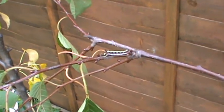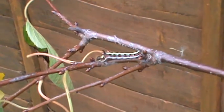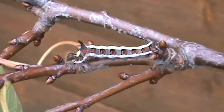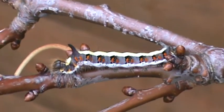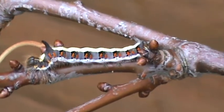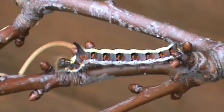Now, look at this chap. Not knowing about such things, I don't honestly know what he is. Is he a hawk moth or something? But it's a pretty impressive caterpillar. It's just over an inch long. It's got hairs on it.